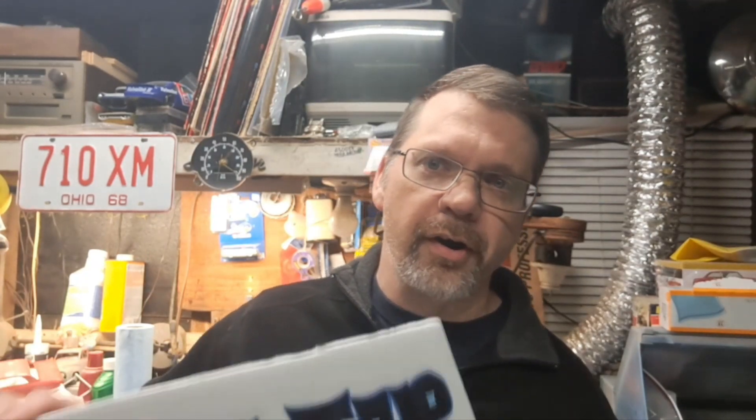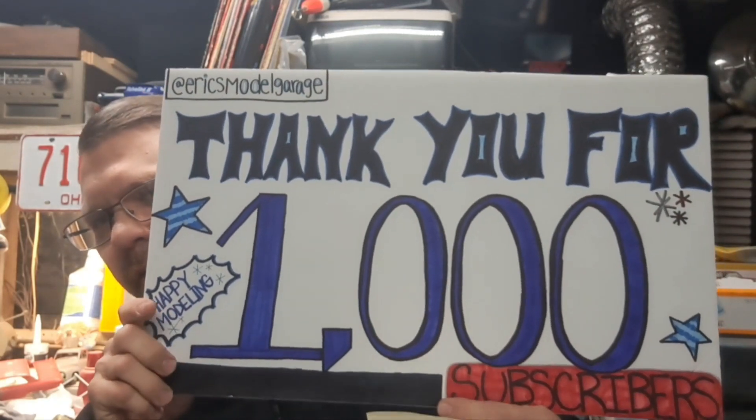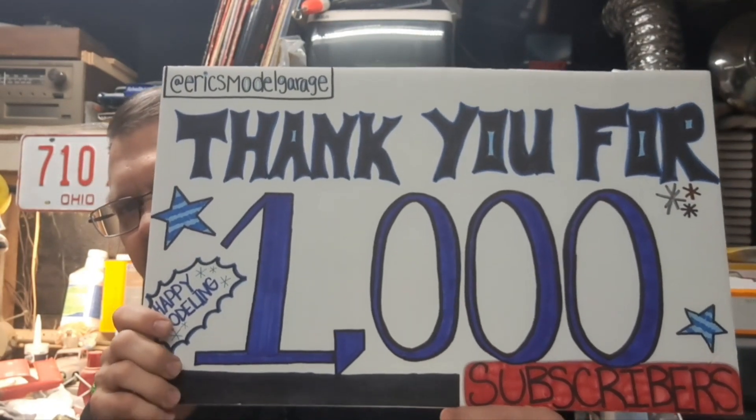I never had any idea when I started the channel back in May that within five months I'd have a thousand subscribers. The last check before I started this video I was at 1,051 — so thank you guys so much. I appreciate you watching my videos and I'm having a ball doing this, it's been a lot of fun. I also want to say a special thank you to my daughter for making the poster there — thank you sis, you did an awesome job.